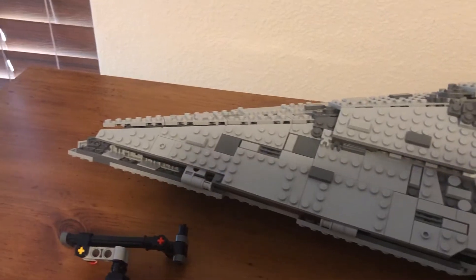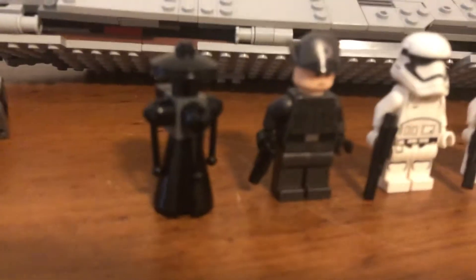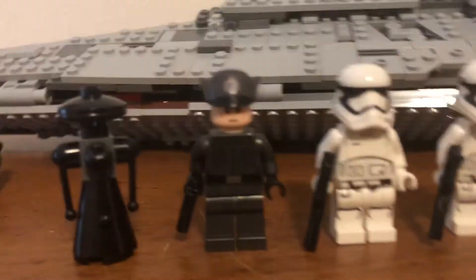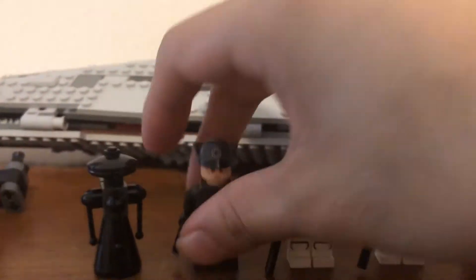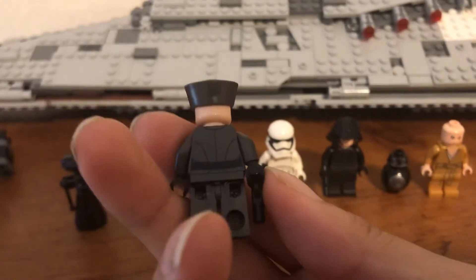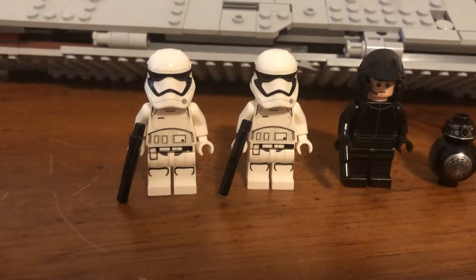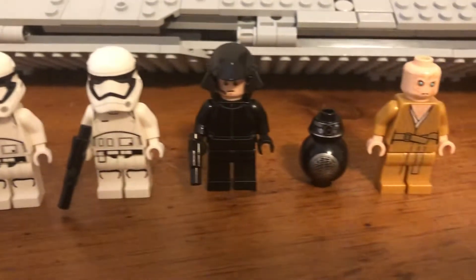Before we go in depth over the set, let's look at the figures. We have some kind of First Order droid — not sure what that would be used for. We have a First Order officer, mean-looking guy with a small blaster pistol. And here we have two First Order Stormtroopers. It's nice that you get two of them.